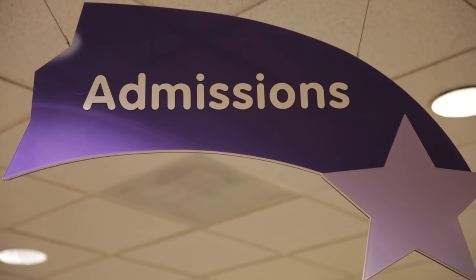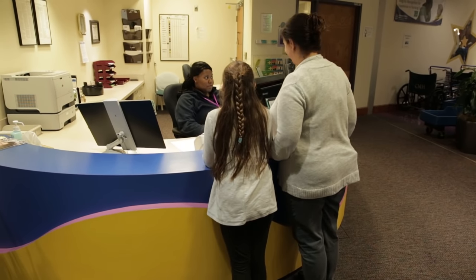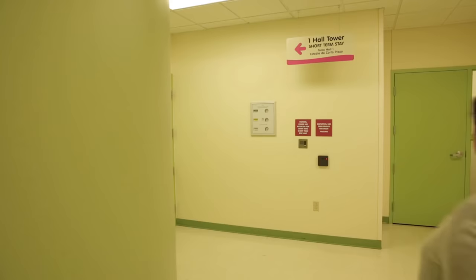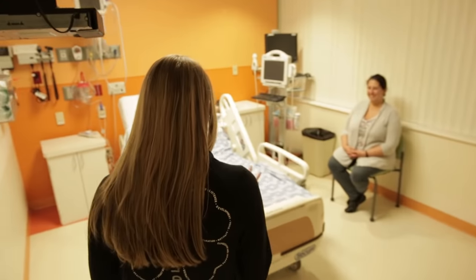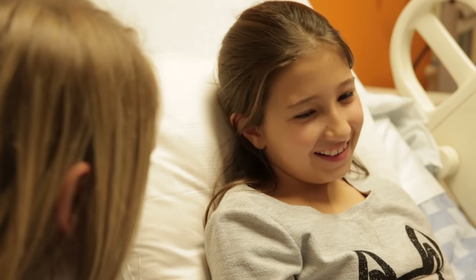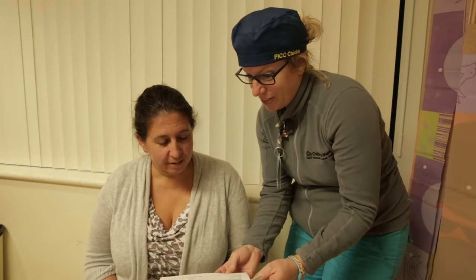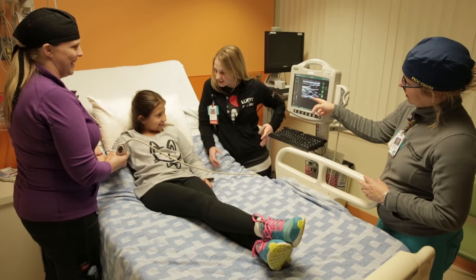On the day of my procedure, I came to the hospital with my mom and went to the admissions desk. A nurse from the vascular access team met me and walked us to an area of the hospital called One Hall. When I got to my bed, a child life specialist came to meet me. She taught me all about the procedure and what I should expect. I also met another vascular access nurse. One nurse talked to my mom about the procedure and did paperwork, while the other nurse used a special camera to look at my arm.